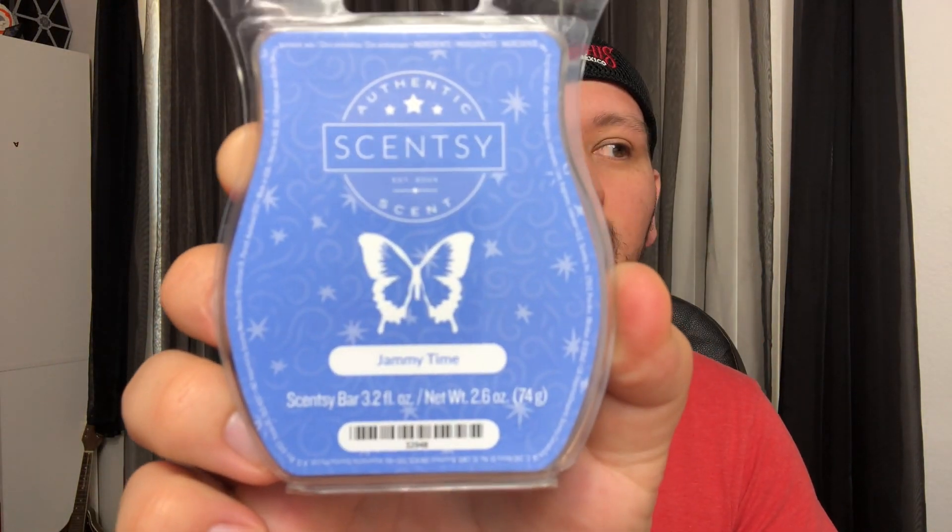Moving along — Jammy Time, something I just started liking. Strong performer at an eight and a half. It's listed as baby freesia, lavender, and sweet pea. It's so nice — the perfect balance of lavender and a calming floral that's just a tiny bit sweet. I've been using this in the bedroom before I go to sleep and it's just calming, and I love it. I think I'm going to add it to my club because I don't want to forget to order it and end up without a bar.